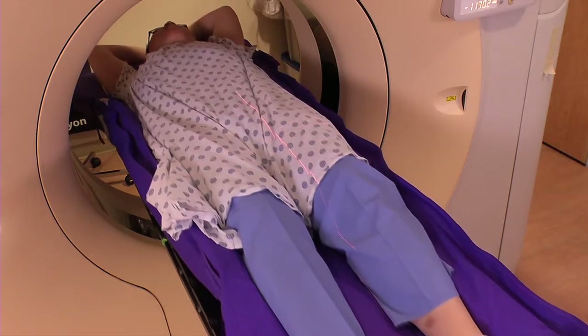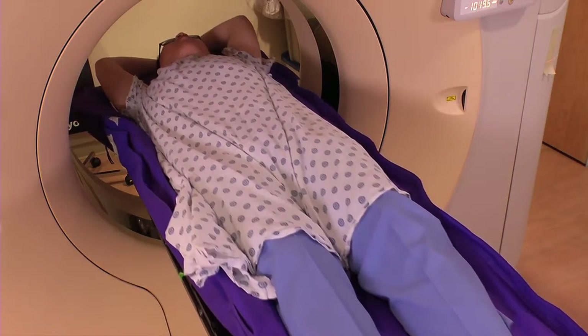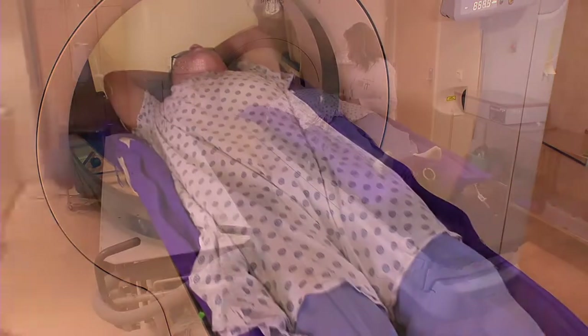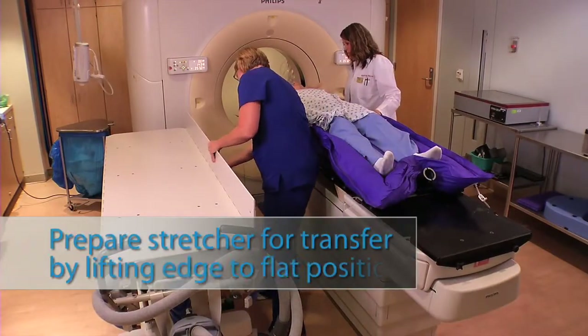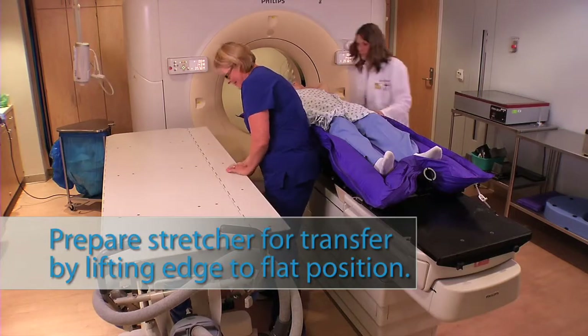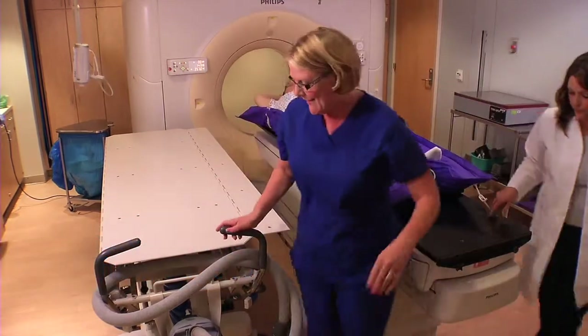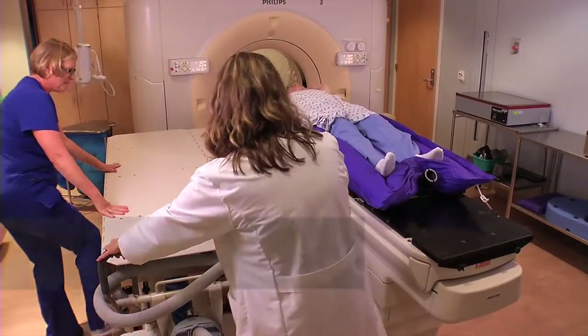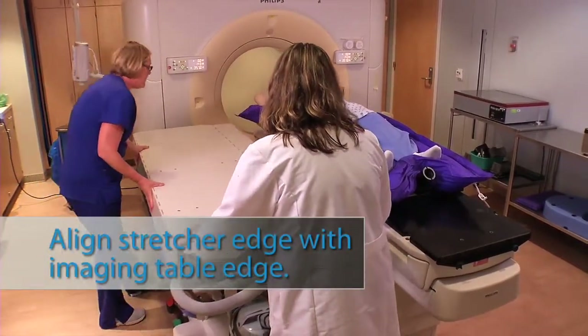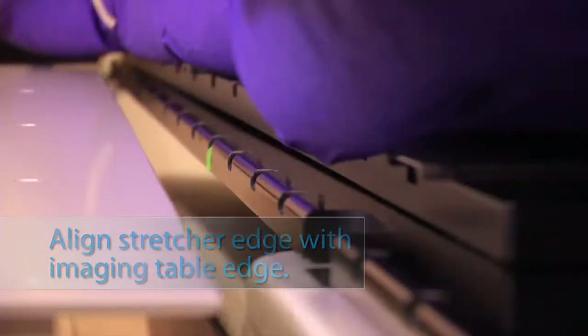In an ideal world, we would have a staging area outside the treatment vault — either in a simulation-like suite or in a setup suite — where a patient is positioned in the respective immobilization devices and brought into the right position for treatment. Then a patient, readily immobilized in the immobilization system, is transferred over to the treatment machine.